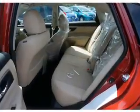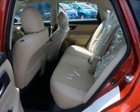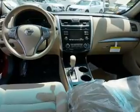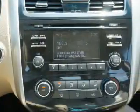Anti-lock brakes. Inside you'll find Bluetooth connectivity and auxiliary inputs, steering wheel controls, push-button start, and curtain head airbags and front airbags.